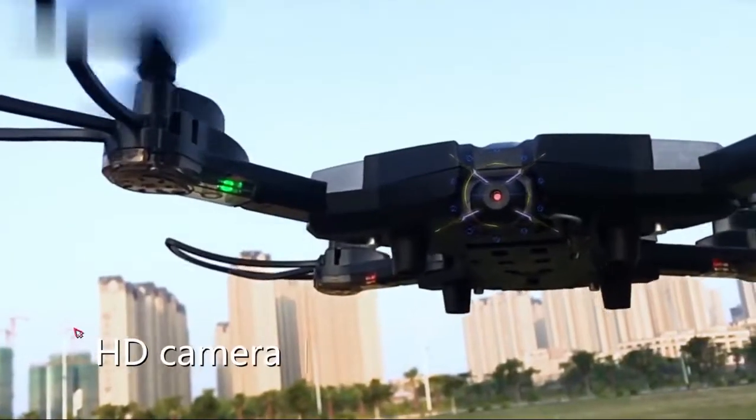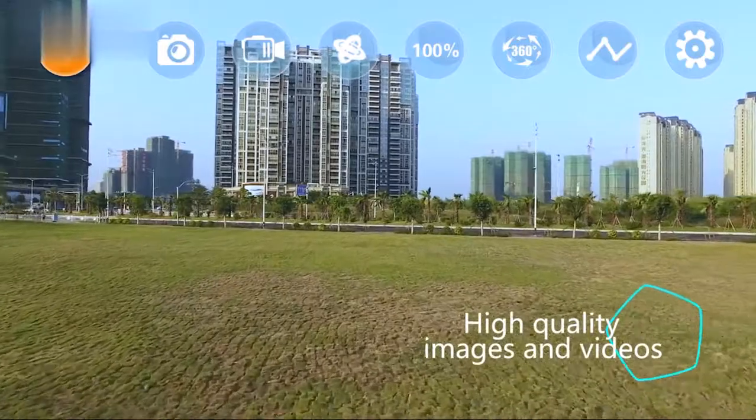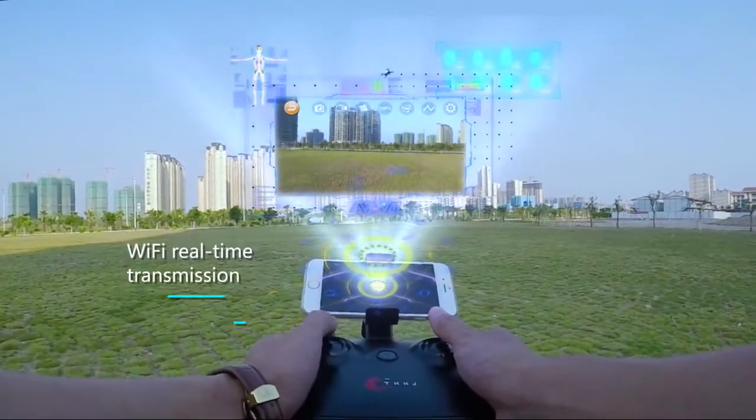It is equipped with an L600 high-definition camera, so you can easily capture the most beautiful sights and shoot high-quality images or videos and enjoy them via Wi-Fi real-time transmission.